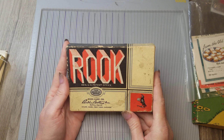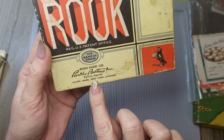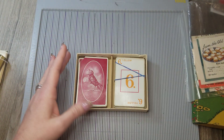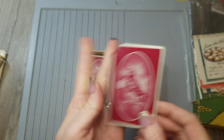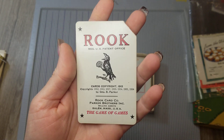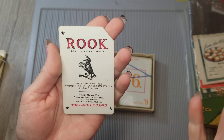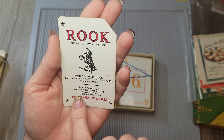Sticking with the card theme, I bought a Rook card game. This one drew my eye because it was from Parker Brothers and it mentioned Parker Brothers, Salem, Massachusetts, New York, and Chicago. I like the Salem, Massachusetts part. But the bird on it is a little spooky — kind of creepy — so it goes along with the Salem Massachusetts theme. This was the only card in the box like this — it's like the title card for the deck. The last copyright date is 1934.